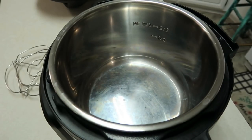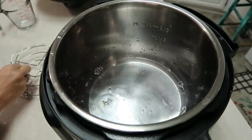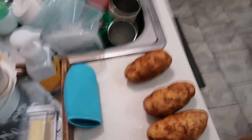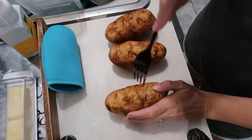I'm going to add one cup of water to the bottom of the Instant Pot and set in the metal trivet. Over here I have three russet potatoes that I scrubbed really well, and I'm going to poke them about four or five times each.